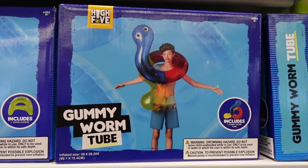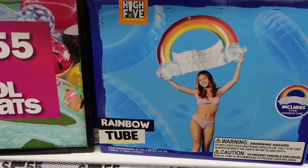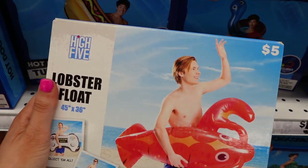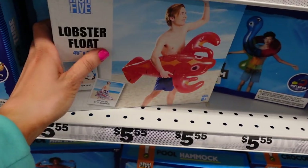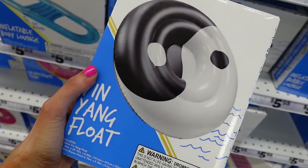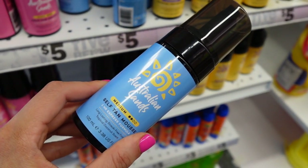We're starting off first in the pool swim summer section. I found all these really adorable rafts and floats. They actually had some new ones since the last time I went, like this lobster float I thought was so funny. They have a gummy worm float, this yin yang float I thought was so cute. And then I think I showed this to you guys, but they actually have these self-tanner mooses now.